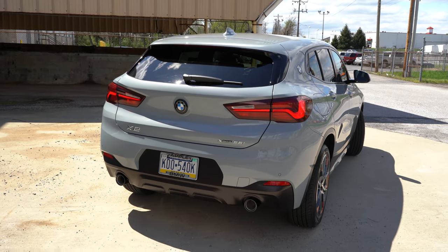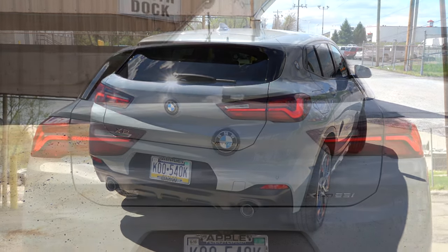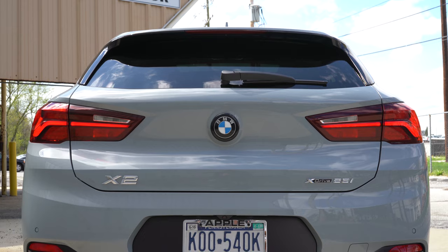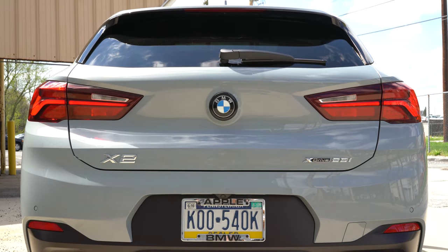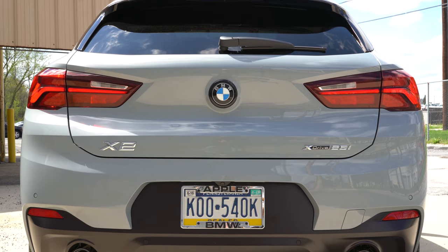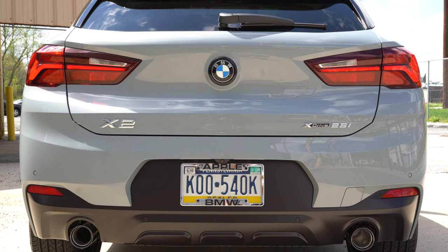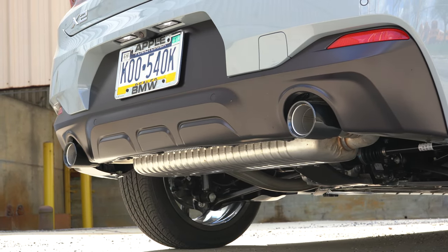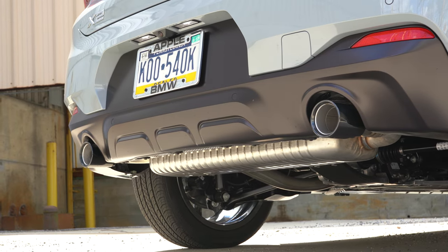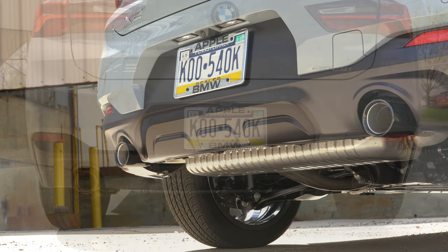Moving to the rear: there's a body-colored shark fin antenna, a rear spoiler with an integrated brake light, a rear window wiper, LED tail lights standard across the board with a very nice design, and dual exhaust outlets — typically with chrome tips, though we have dark chrome tips here to match our Shadow Line exterior accents.